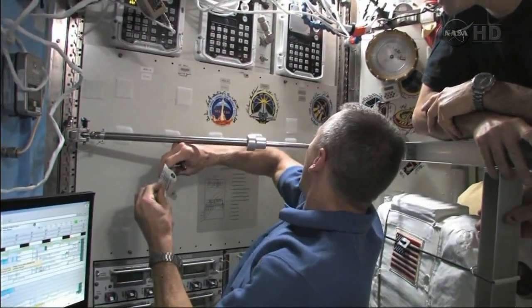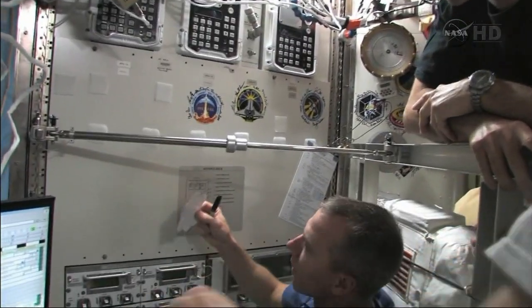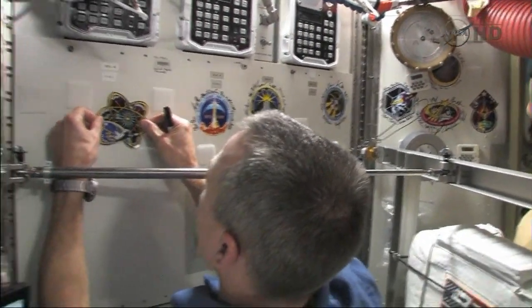We got them in order — 131, 132, 133, and 134. We don't want to forget all the other missions over here; they're all over the place here in the airlock. Proud tradition of space walking from the airlock.